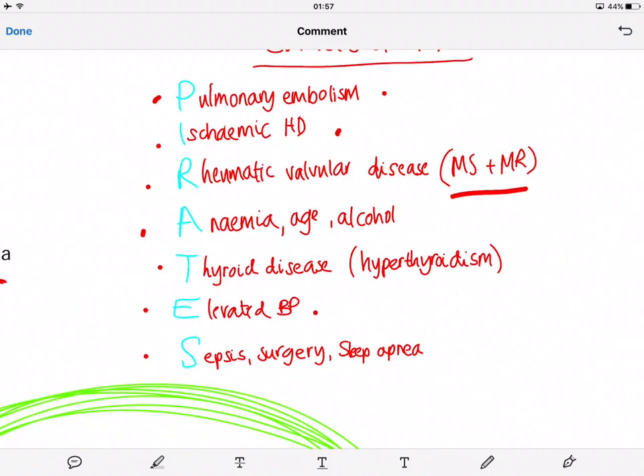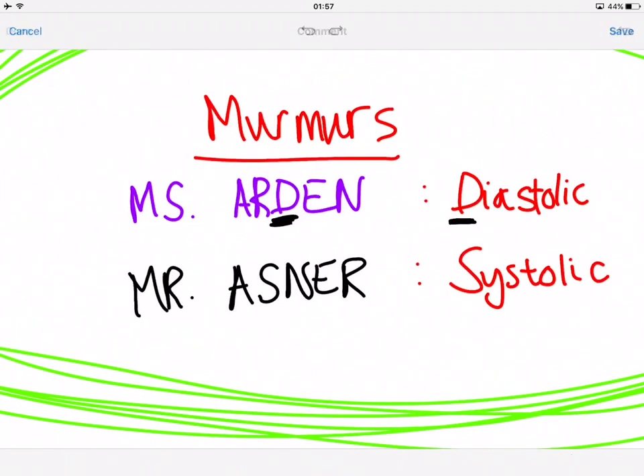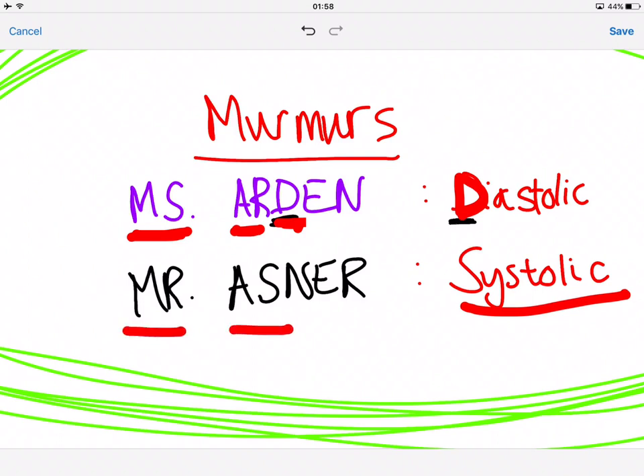For heart murmurs in valvular disease — mitral stenosis, mitral regurgitation, aortic stenosis, and aortic regurgitation — use the mnemonic MIS-ARDEN. MS stands for mitral stenosis and AR for aortic regurgitation, and the D stands for diastolic: you hear a diastolic murmur in mitral stenosis and aortic regurgitation. That leaves mitral regurgitation and aortic stenosis as systolic murmurs.